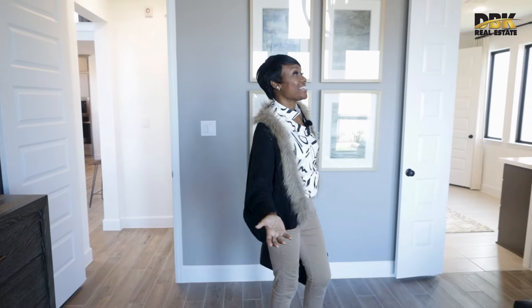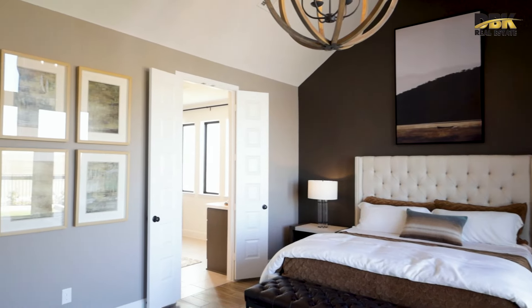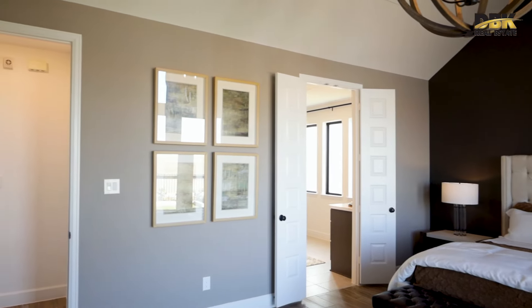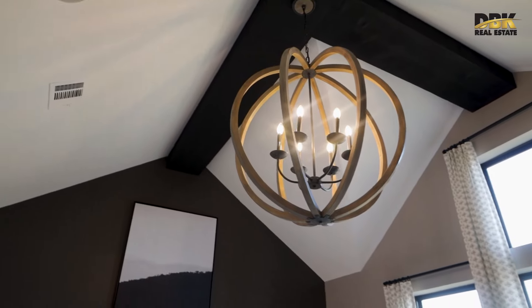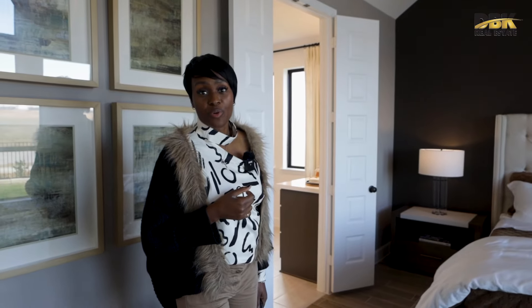We are entering the primary bedroom — where all the things happen. Take a look at this cathedral-style ceiling. Look at the exposed beam — it's very nice detail, but this is considered an upgrade. You would get the high ceiling, but the exposed beam would be an add-on cost.